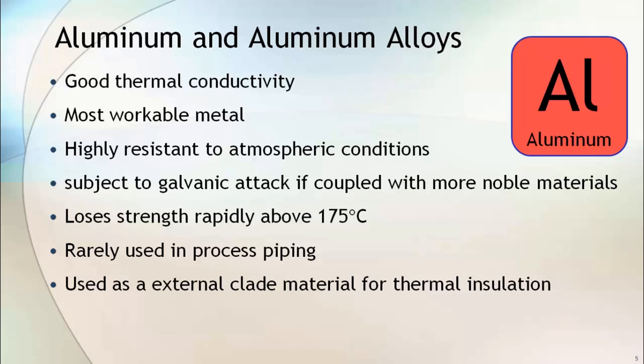Aluminium and its alloys are rarely used in the transportation of process fluid. However, aluminium is used as an external cladding material to protect the insulation of pipes and pipe equipment.